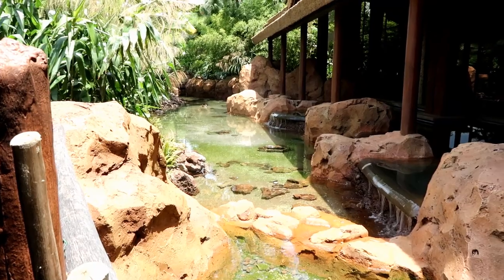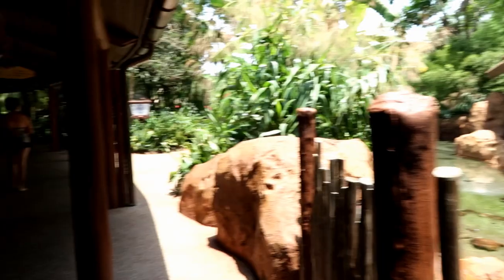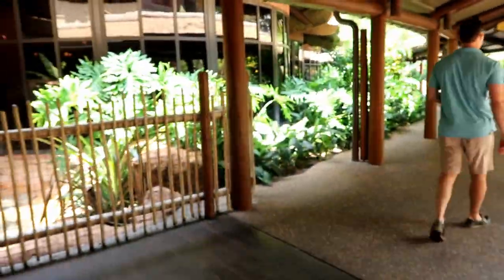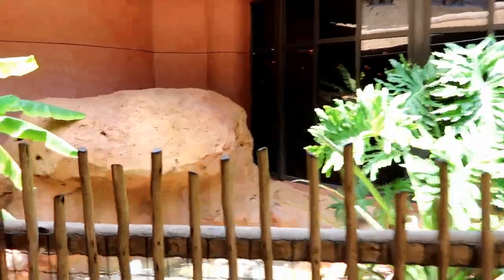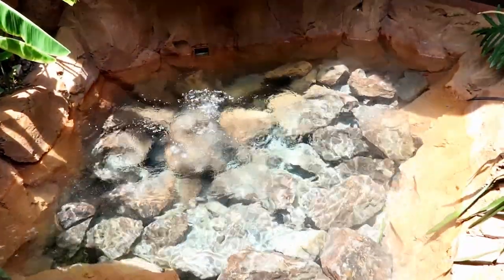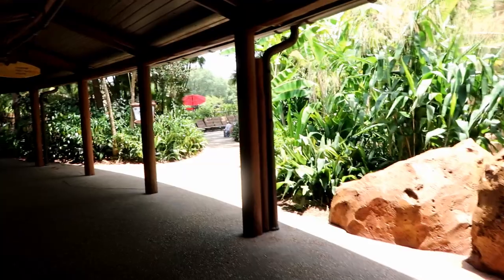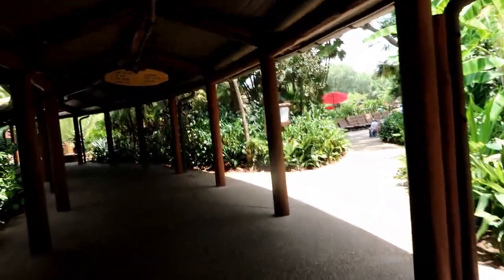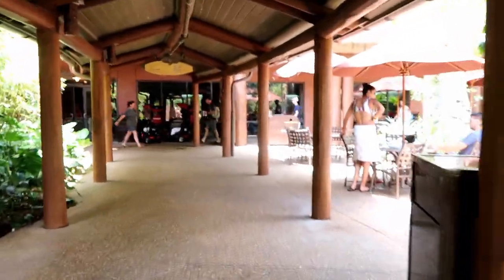Obviously the pool will be loud with kids playing, and during the middle of the day they do music and games with children. But for a Disney hotel, you feel separated from the parks but still close to them. It feels more relaxing here — that sums it up.